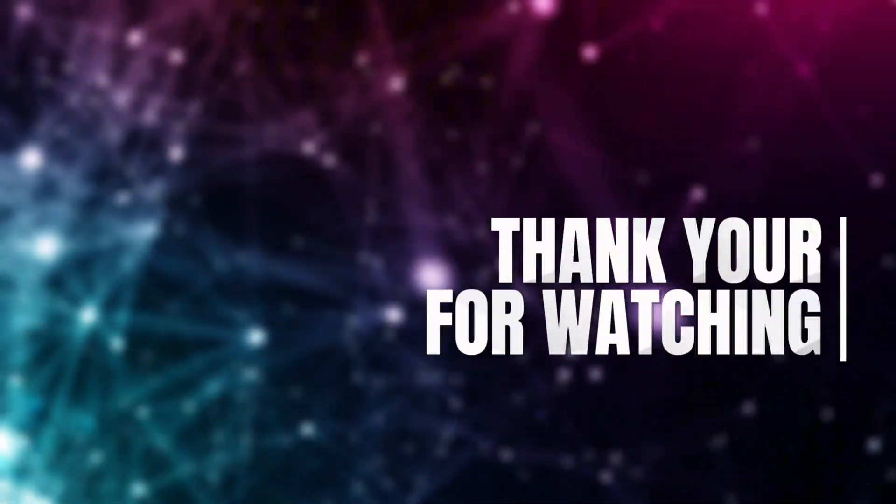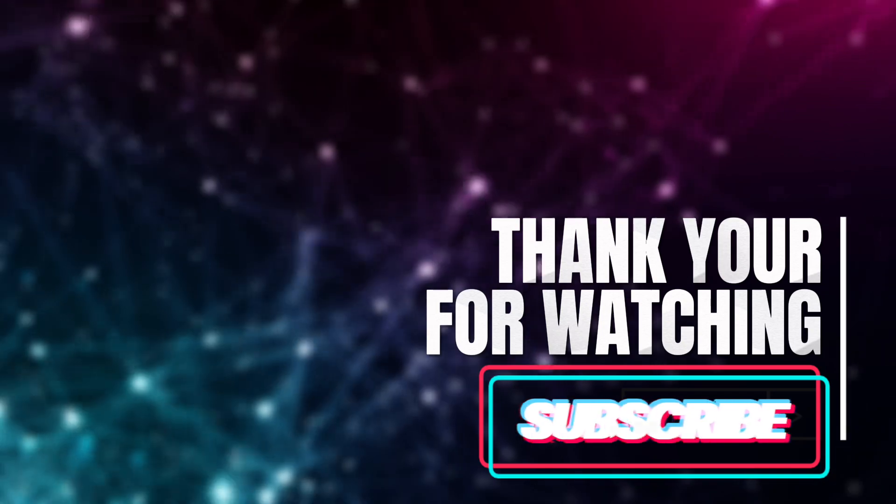I hope you found a good option for yourself among these 10. Let me know your thoughts in the comments. Thank you for watching and I'll see you in the next one.